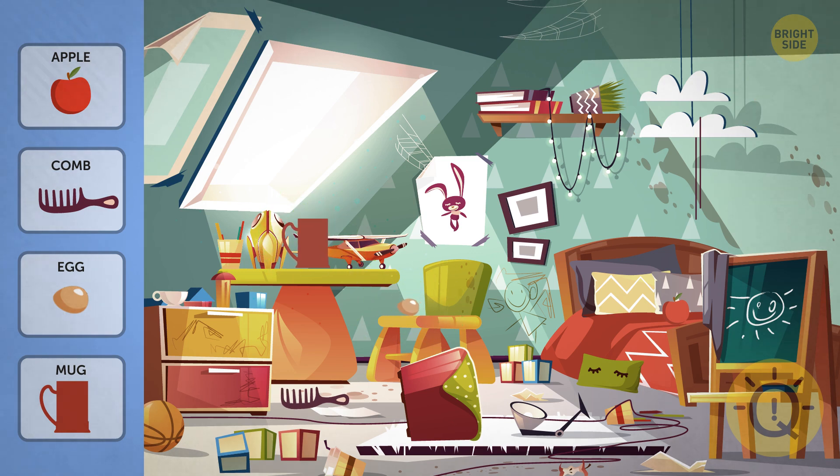That apple is tucked in the middle of that red blanket. Only sharp eyes spot this one out.